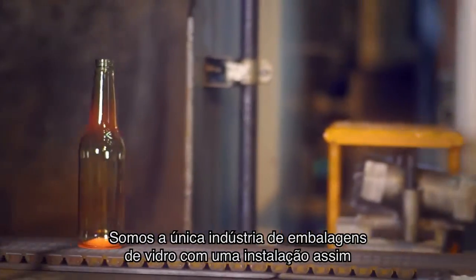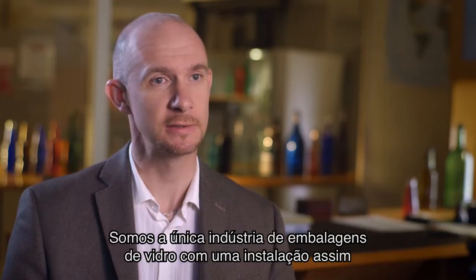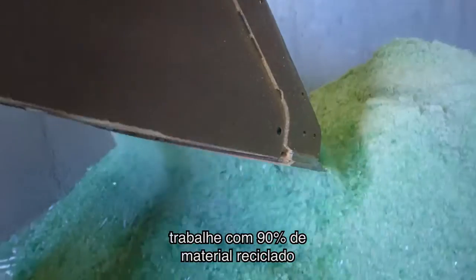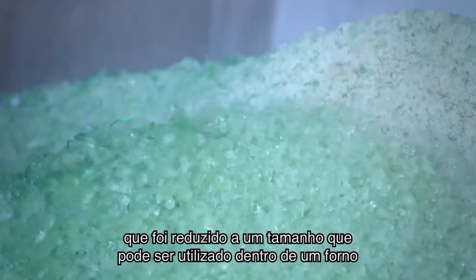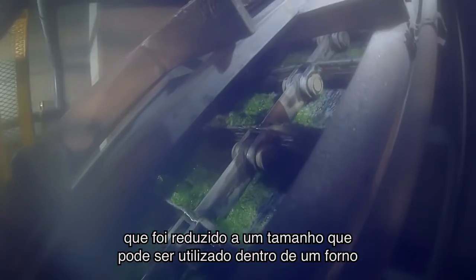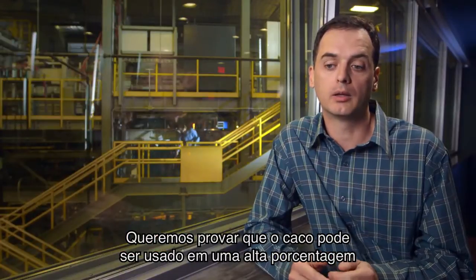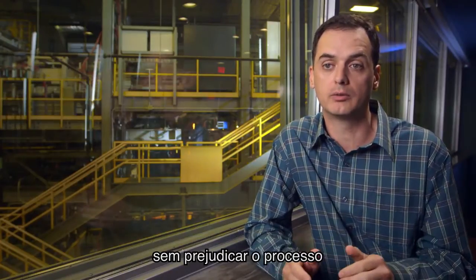We are the only glass container manufacturer to have such a facility. The innovation center has been working to develop a project that can work on 90% of recycled material. Cullet is reusable glass that is being crushed to a size that can be used inside the furnace. We want to prove that cullet can be used at a higher percentage without any detriment to the process.